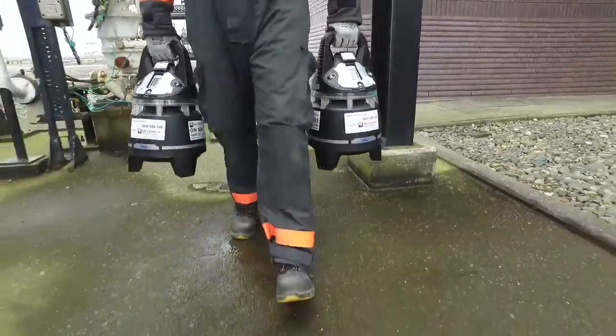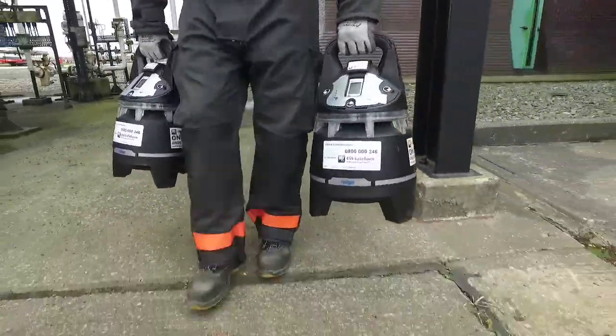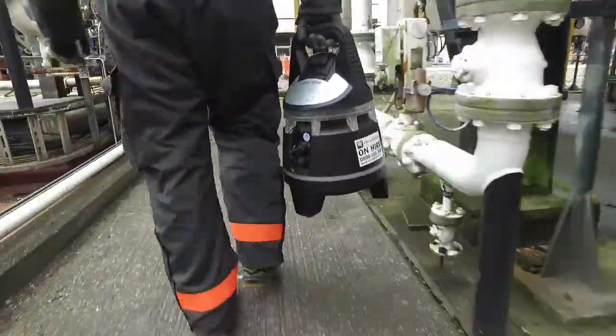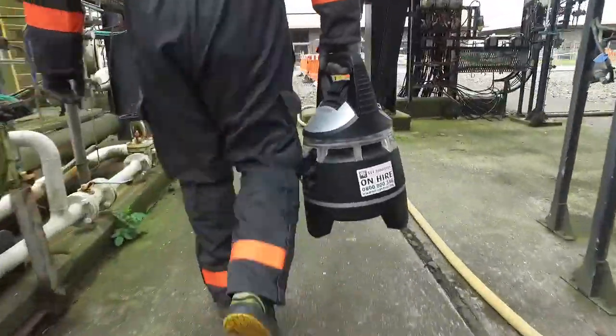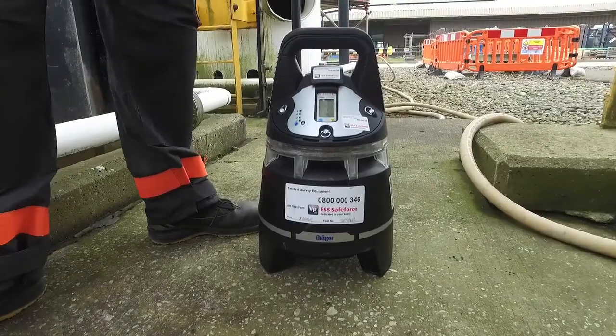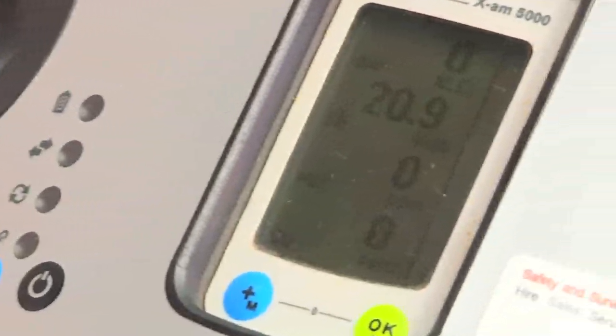is the very latest and most innovative permanent gas detection system in the safety industry. These units also have the ability, by using an internal pump, to monitor hard-to-reach areas or confined spaces via a tube, ensuring total monitoring of the area and can be used for measurement of up to six gases simultaneously in large areas.